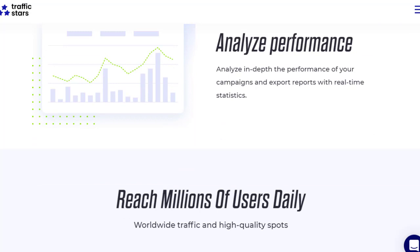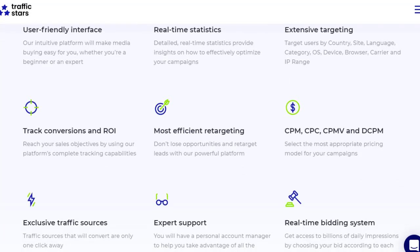Once you set up all these things, you can analyze your performance in depth — see which ads performed best and which didn't, then scale up the best-performing ads. TrafficStars also supports multiple pricing models including CPM, CPC, and DCPM, so you can manage your budget efficiently and avoid wasting money. If you have any questions, their expert support team can help you.